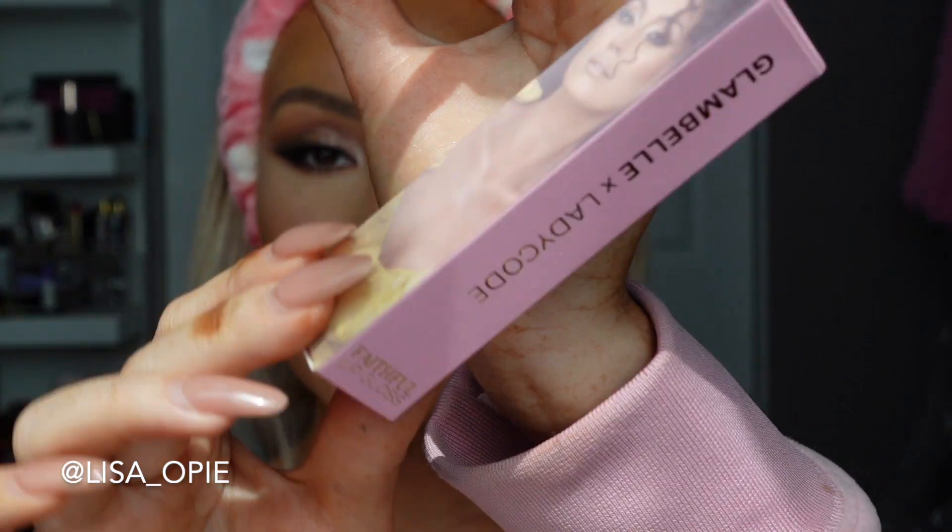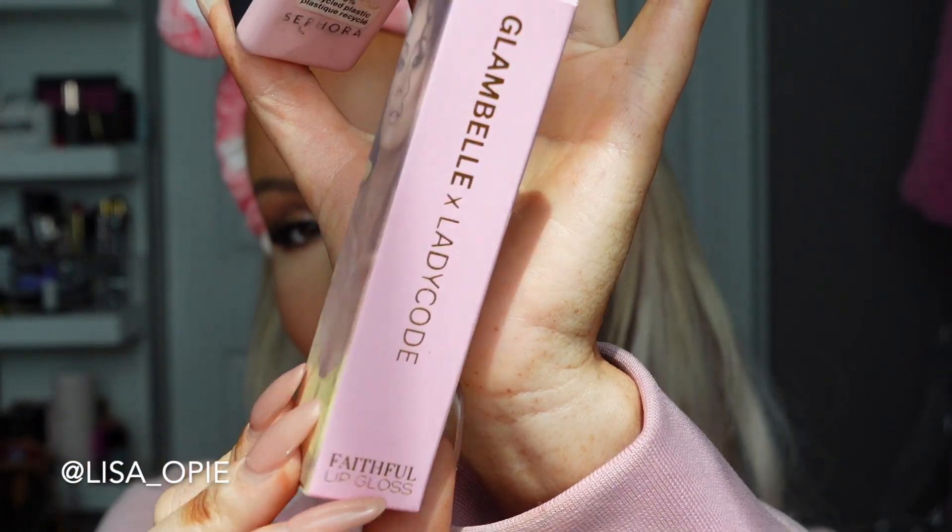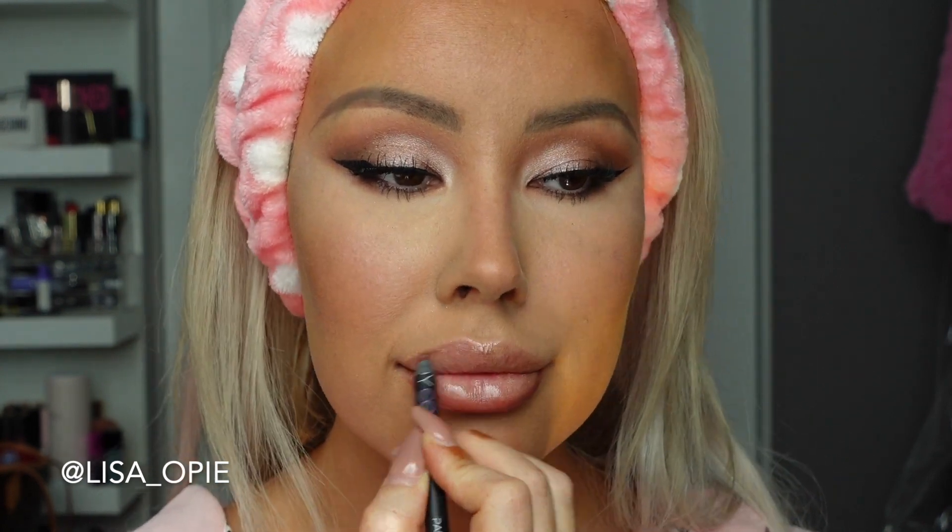Last but not least, we're going into the Glam Bell by Lady Code Faithful lip gloss. It is so pretty — we took so much time on this packaging. I'm using my absolute favorite lip liner in Paris, though Brandi likes to use Tokyo. Depending on how you want it: for a more pink look use the Barcelona liner; for a more nude look use Tokyo like Brandi does. I want a contoured mauve look so I'm using Paris. Now going into the gloss — a really pretty everyday pink nude — putting it in the middle and bringing it out into the liner.